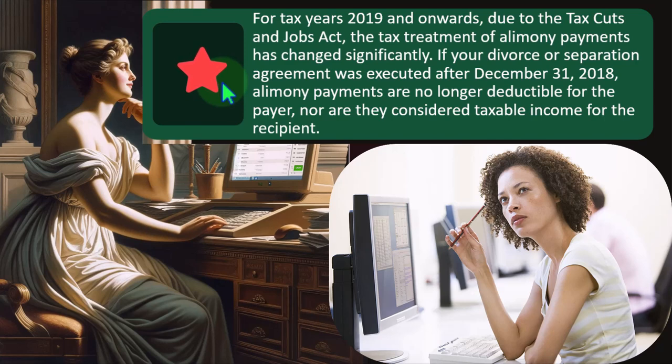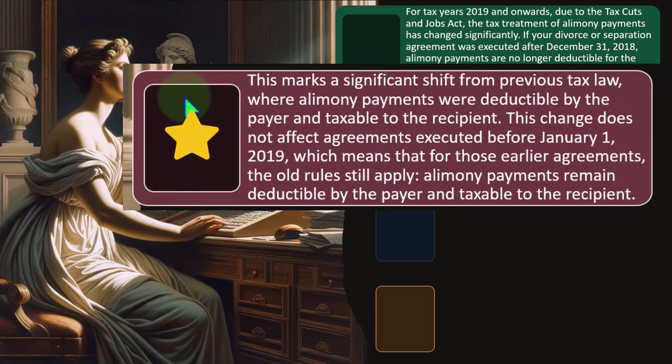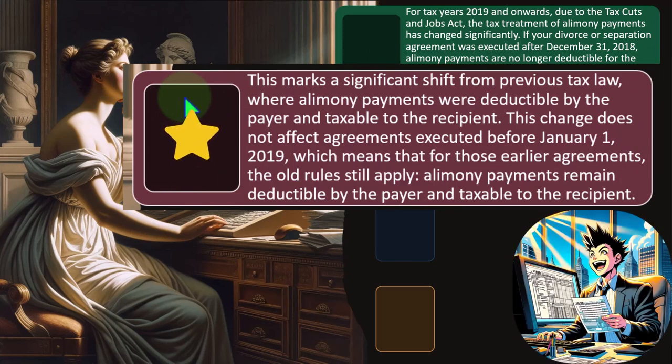If your divorce or separation agreement was executed after December 31, 2018, alimony payments are no longer deductible for the payor, nor are they considered taxable income for the recipient. This marks a significant shift from the previous tax law where alimony was deductible by the payor and taxable to the recipient. This change does not affect agreements executed before January 1, 2019 — for those earlier agreements, the old rules still apply, so alimony remains deductible by the payor and taxable to the recipient.